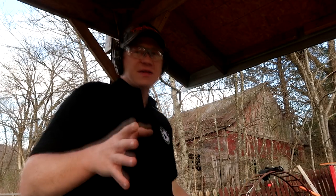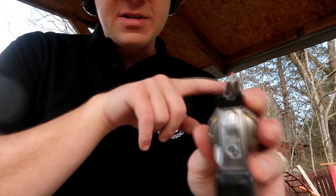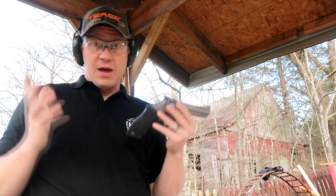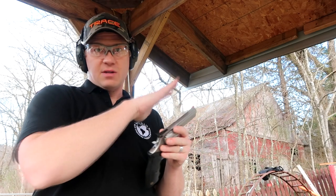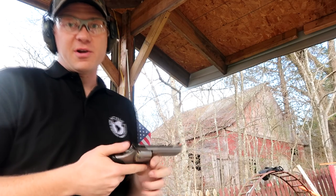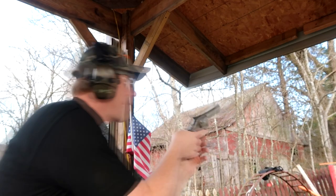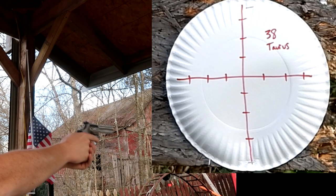All right, now for both of these I'm gonna hold exactly the same way — I'm gonna line the top of the front sight to the top of the rear sight. We should be able to at least hit a paper plate at 10 yards. I'm not worried about hitting bullseyes because the hold might be a little bit off for both of these, but I'm gonna hold dead center, sights level, and just see what kind of six-shot groups I get with these 130 grain .38s — first with my Taurus Model 66. I'm going to shoot all these double action too.